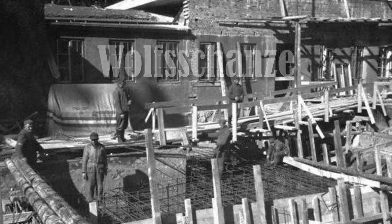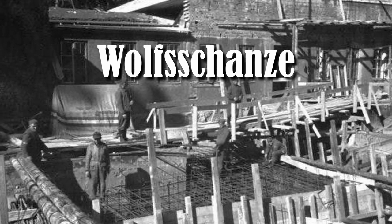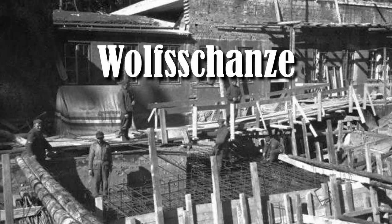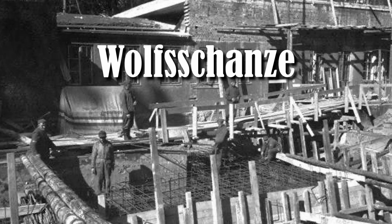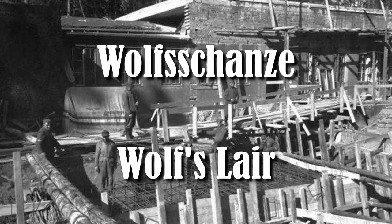Its name would become Wolfschanze. Wolf was a self-adopted nickname of Hitler, and the German word Schanze is a term from military engineering, translating to fortifications. However, the usual English translation for the location is Wolf's Lair.